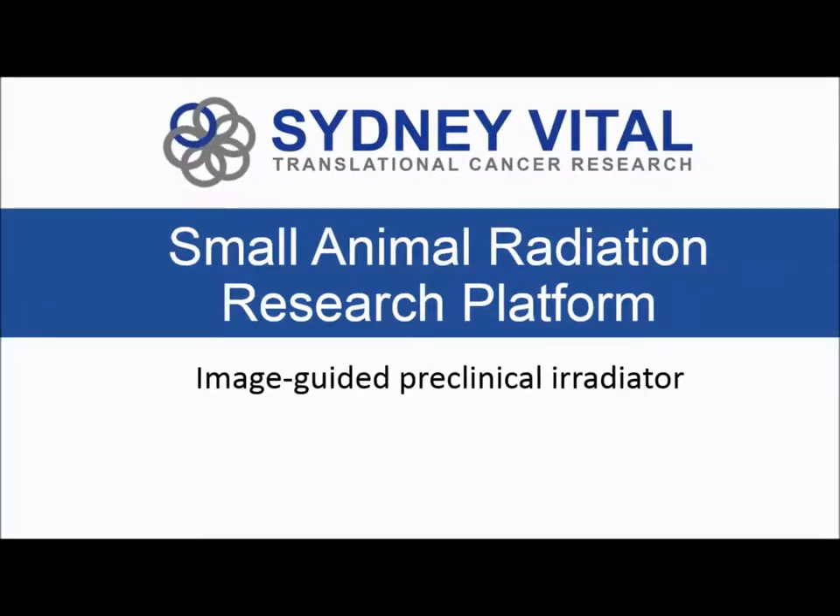Welcome everyone, and thank you very much for coming today to this information session on the SARP, which is a Small Animal Radiation Research Platform that we've just acquired on this campus. It's an image-guided preclinical irradiator. This is the first SARP in Australia, and also the first image-guided preclinical irradiator on the eastern seaboard of Australia. We're really very excited to have this — it's going to open up a lot more opportunities and collaborations for us on this campus.